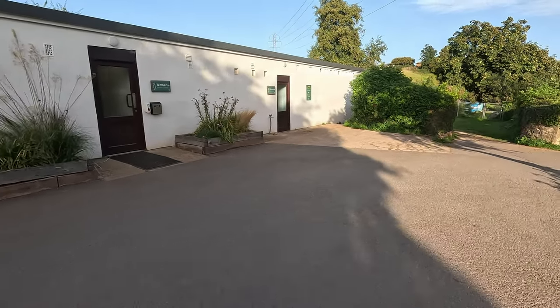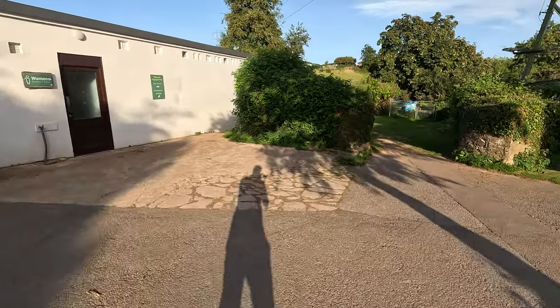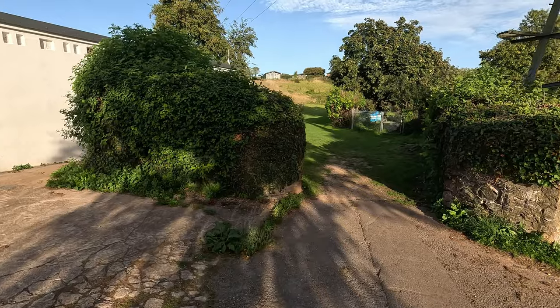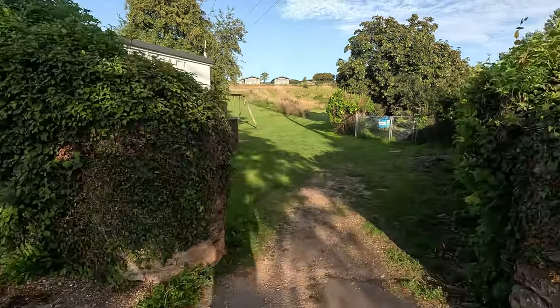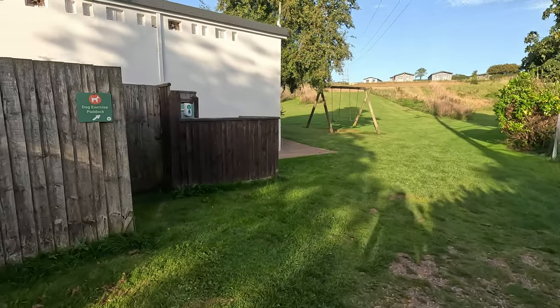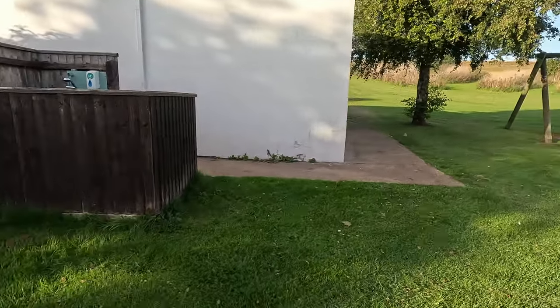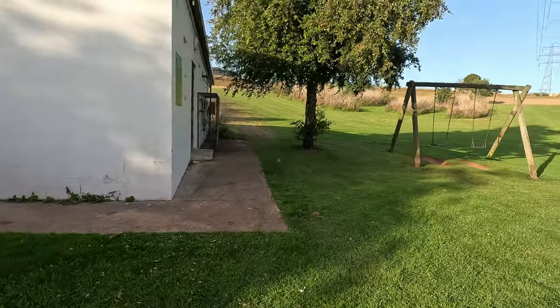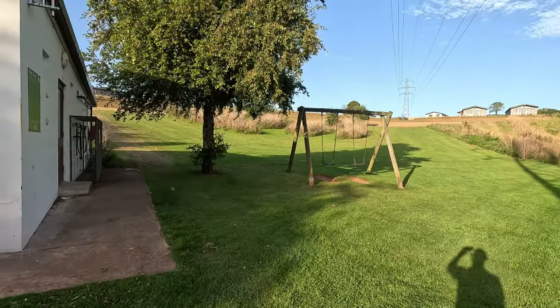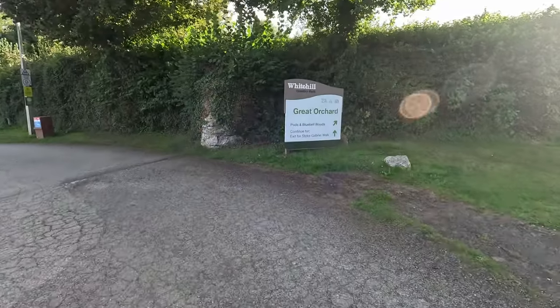Just further down here behind this bush you've got your Elsan point and a dog washing area — a nice little touch. We ended up using that after one of our trips which was a bit muddy at times, so that came in handy. Then there's a basic field, and as you follow the road around by the toilets this takes you into the second touring area, the Great Orchard.